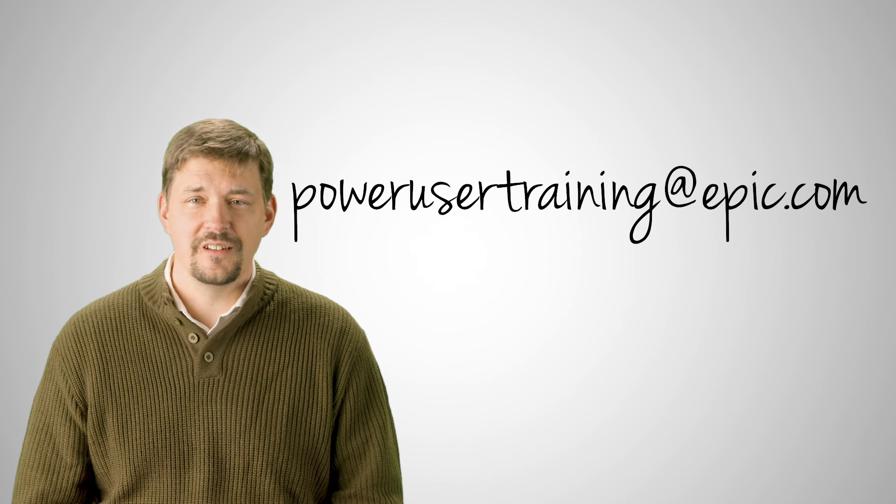Thanks for watching. If you want to become a Power User or get more information, send us an email.